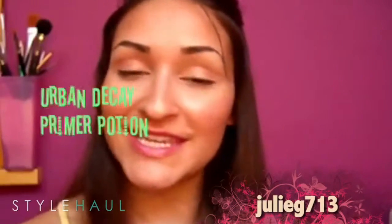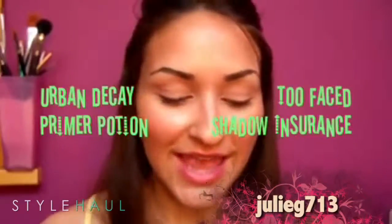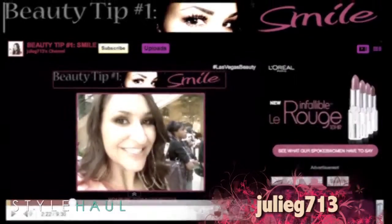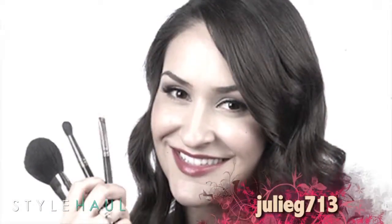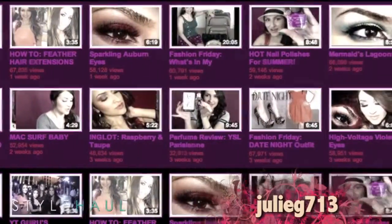And now, Julie shows us what's hot and what's not in eyeshadow primers. Good morning, everybody! Today I'm gonna be doing an experiment comparing Urban Decay Primer Potion and Too Faced Shadow Insurance. 25-year-old Julie is known for her fabulous hauls and her colorful makeup tutorials. In this video, she shares what's best in eyeshadow primers.